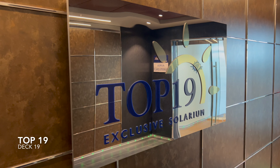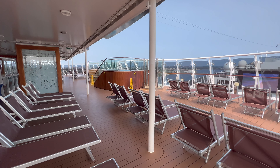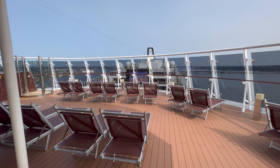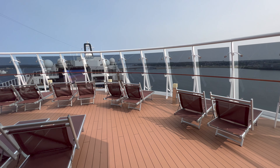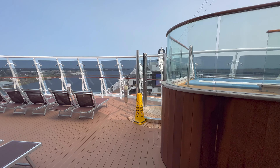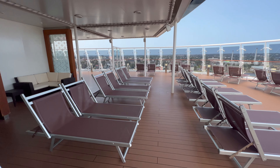Moving all the way up to deck number 19, the first venue to look at is Top 19 — an exclusive solarium available only for those who purchase this benefit as part of their cruise. It's worth highlighting that this is not Yacht Club. I meet so many people on MSC who assume Top 19 is part of the Yacht Club, but it's not. If you'd like access to this, make sure at the point of booking you select the relevant package.